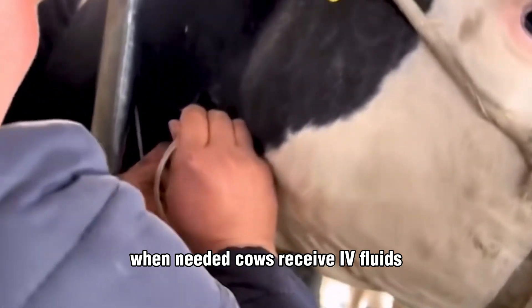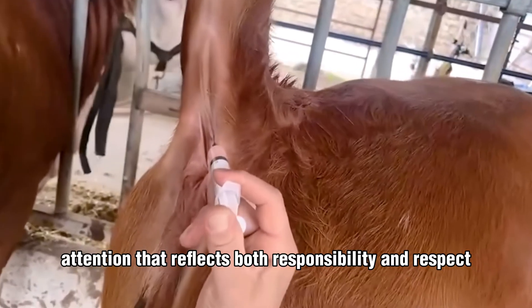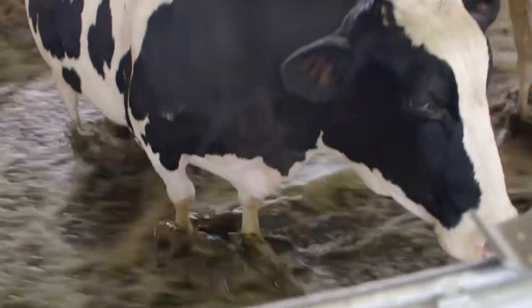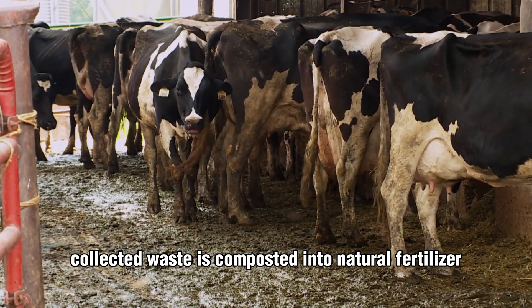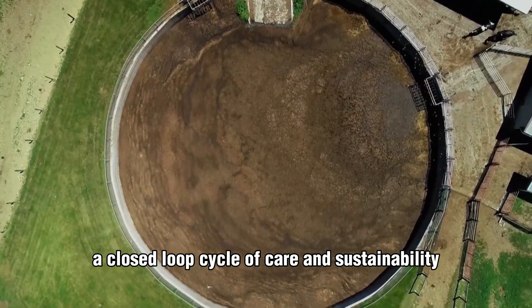When needed, cows receive IV fluids, hoof care, or vaccinations — attention that reflects both responsibility and respect. Even manure finds new purpose here. Collected waste is composted into natural fertilizer, returning nutrients to the fields that grow the cow's feed: a closed-loop cycle of care and sustainability.